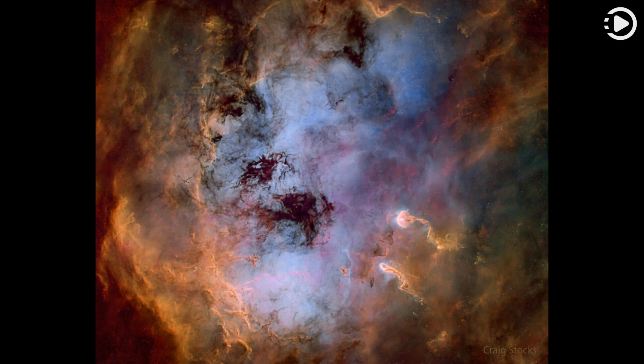Star formation. Dusty emission in the Tadpole Nebula, IC 410, lies about 12,000 light-years away in the northern constellation of the Charioteer, Auriga. The cloud of glowing gas is over 100 light-years across, sculpted by stellar winds and radiation from embedded open star cluster NGC 1893. Formed in the interstellar cloud a mere 4 million years ago, bright newly formed cluster stars are seen all around the star-forming nebula.